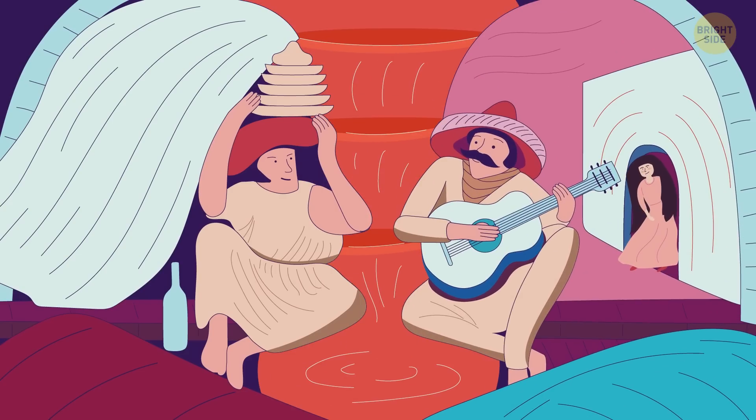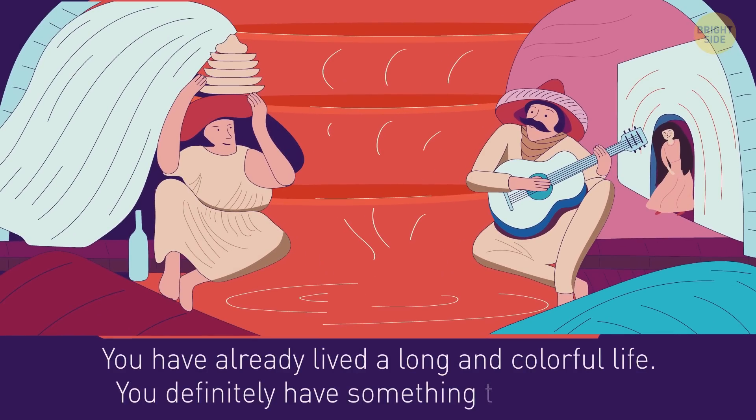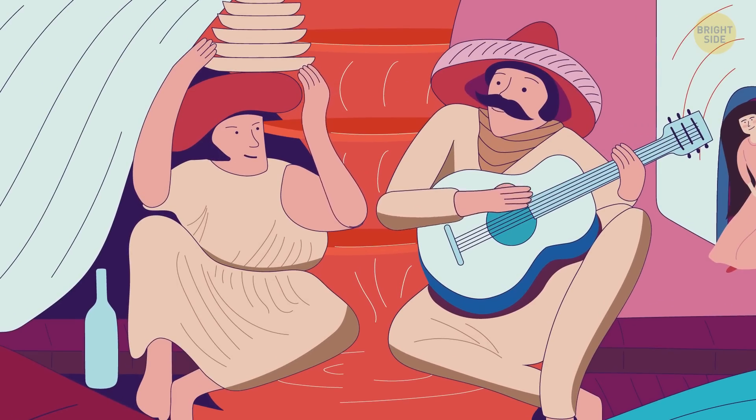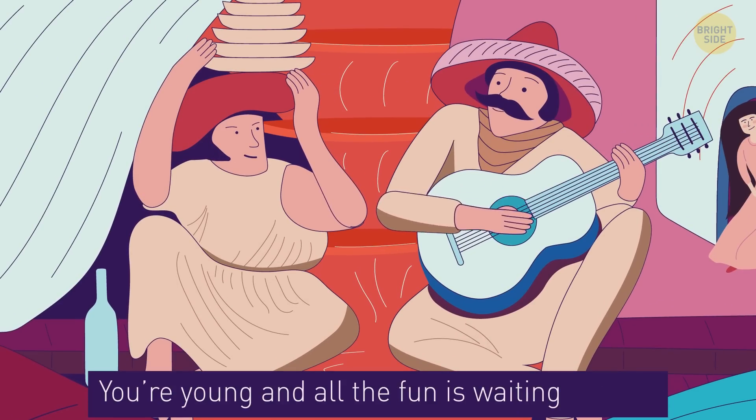And now we will determine your psychological age. If the first thing you saw was old people's faces, then you have already lived a long and colorful life — you definitely have something to remember. But if you see a young couple sitting next to each other, then you're young and all the fun is waiting for you.